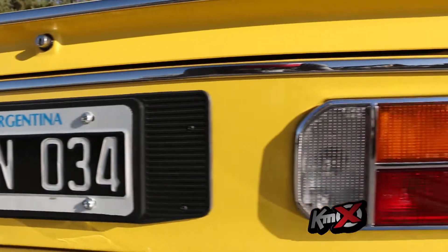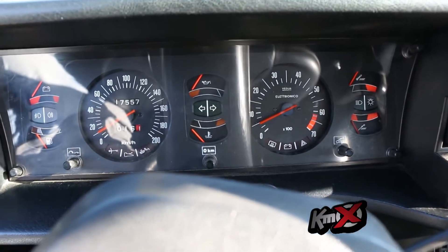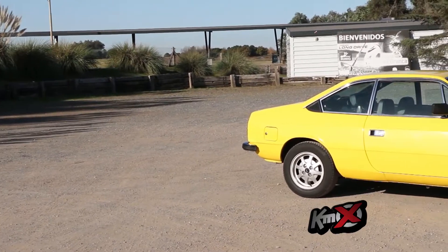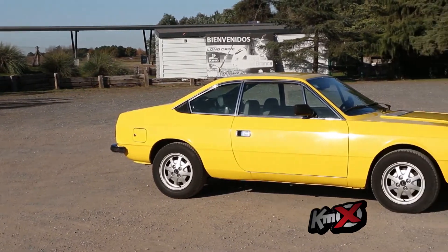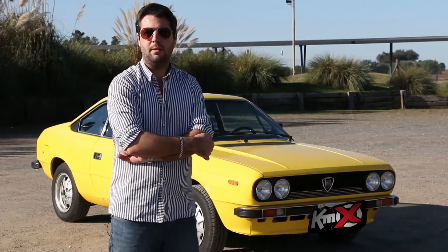It had independent MacPherson suspension on all four wheels. At the time it was quite innovative for the market — that type of suspension, electronic ignition. When you think about it, 35 years ago, this was not a high-end car; it was a sports car, right?